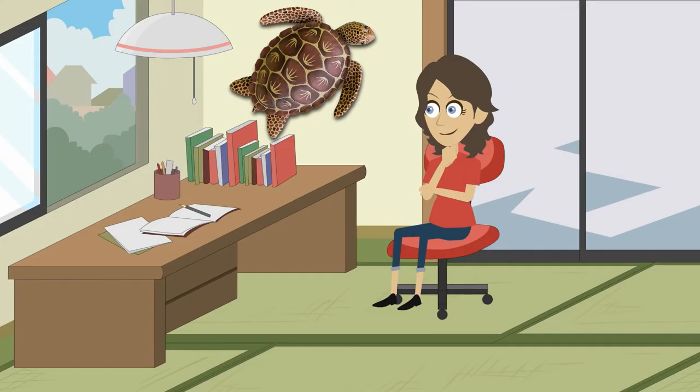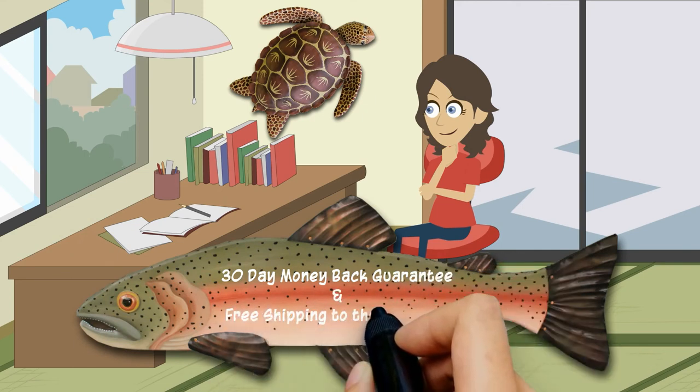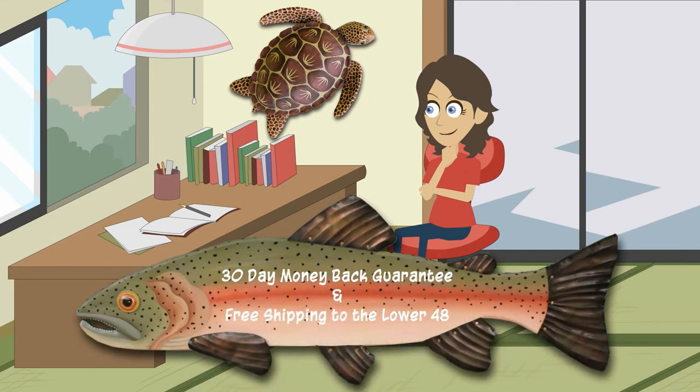Love the art, but not sure if it will fit your space? Don't worry! Rachel offers a 30-day money-back guarantee and free shipping to the lower 48 states.